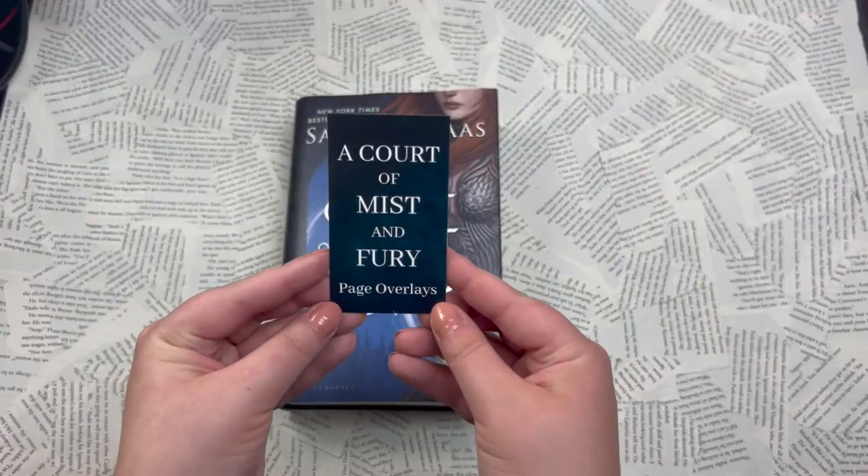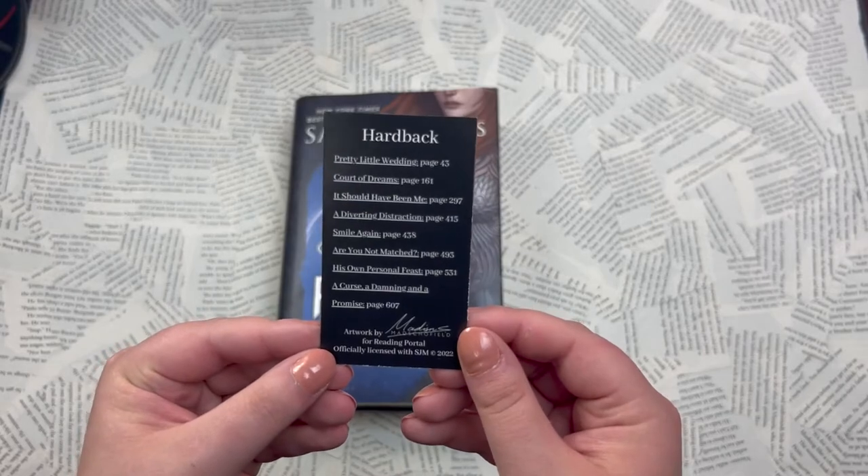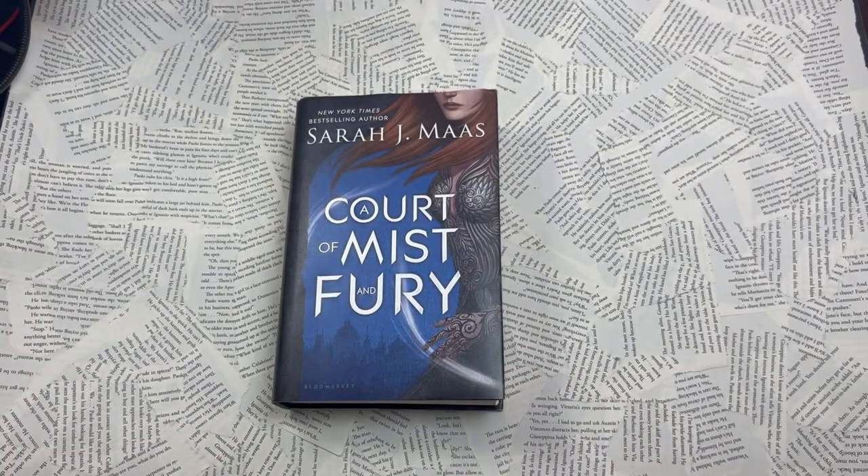And then finally our main delicious Daddy Reese. So those were the ACOTAR overlays — I am so excited about these, they are absolutely gorgeous and fantastic. Now let's go straight into these beautiful, gorgeous ACOMAF page overlays. For ACOMAF you get this beautiful little card that tells you exactly where they go.